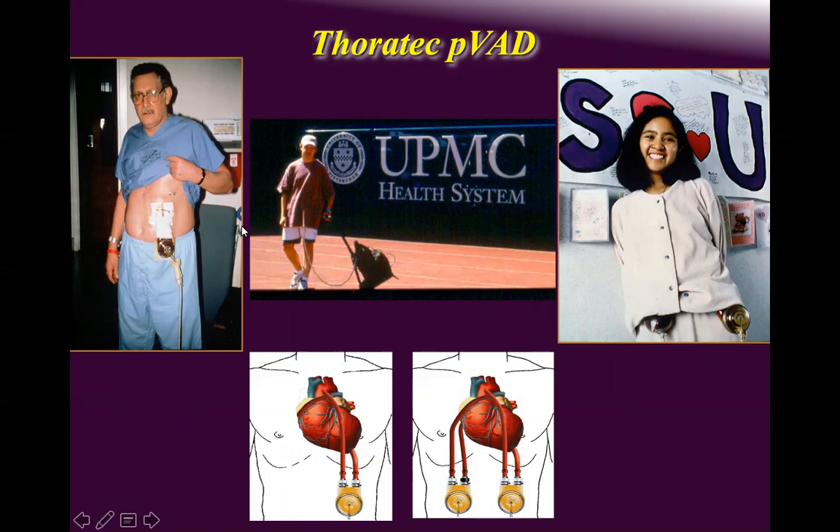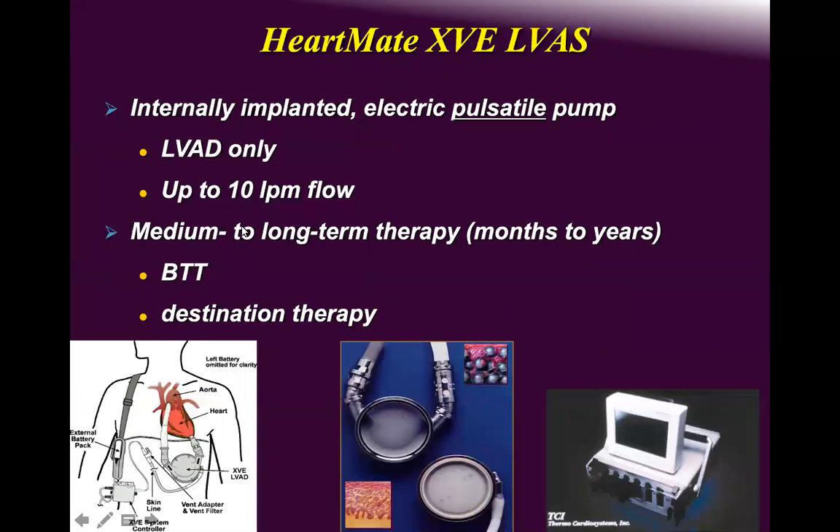I remember rounding on these patients — you could hear the console sound from the beginning of the corridor before entering the cardiac ICU. The XVE (HeartMate 1) can deliver up to 10 liters of flow. It's a huge device implanted in the abdomen, not user-friendly, and very difficult to remove.